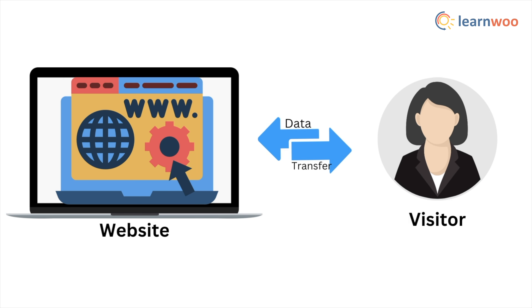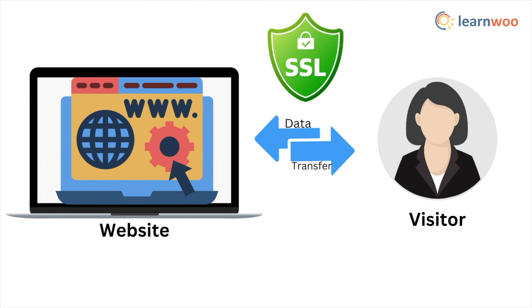Next, use SSL encryption. SSL encryption ensures the data transferred between your website and your visitors is encrypted and secure. You can obtain an SSL certificate from your web host or use a third-party provider as well.